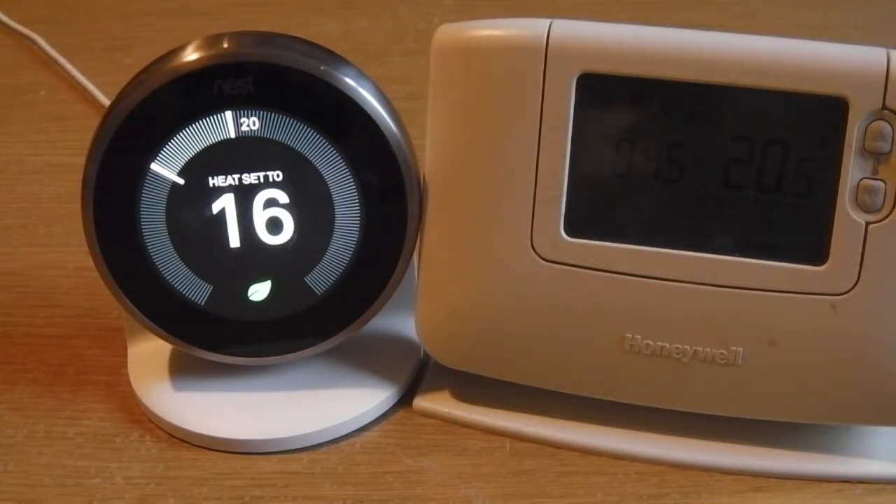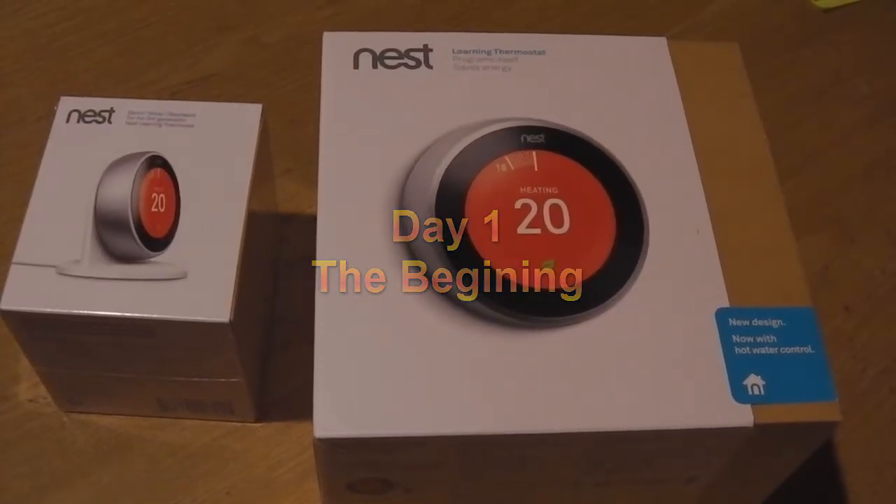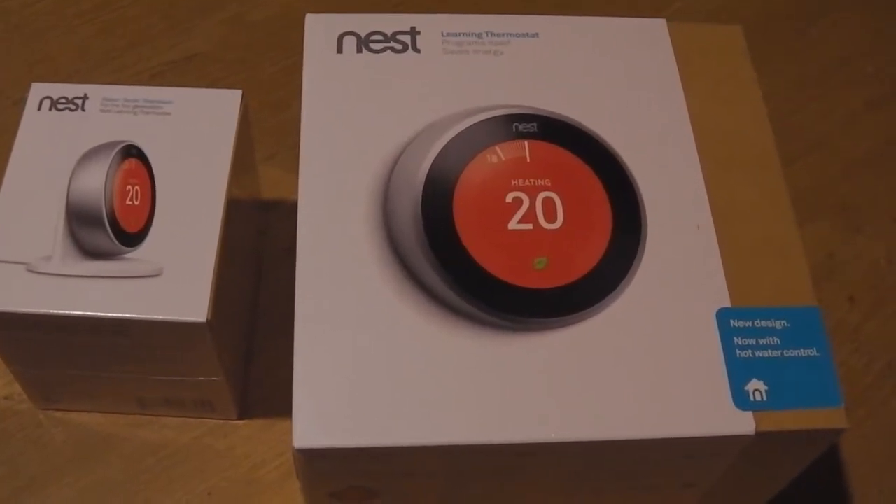If you want to find out more about the conclusions I've come to, you can watch the rest of the video, which will show you three days in and eight days on — my findings with the thermostat. It's still learning, so I might do a wee update in a few weeks just to see how it's going. Here we have the Nest, the third generation wireless thermostat.